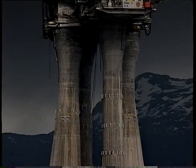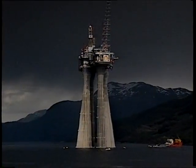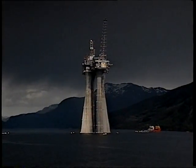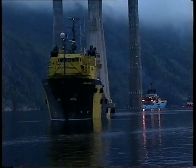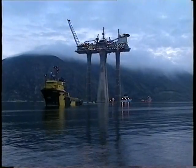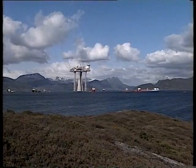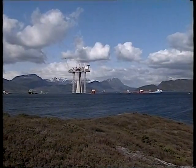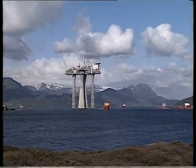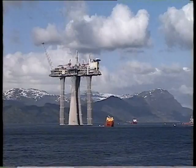Early morning, 10th of May 1995, the world's largest floating object is ready for tow-out. With 245 metres above water and a draft of 227 metres, and with a spread of 12 ocean-going tugs connected, the platform glides slowly through the panoramic fjords.